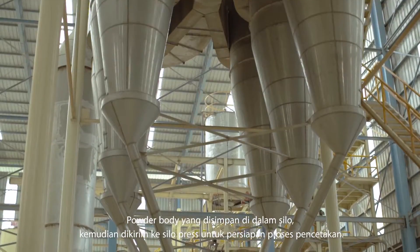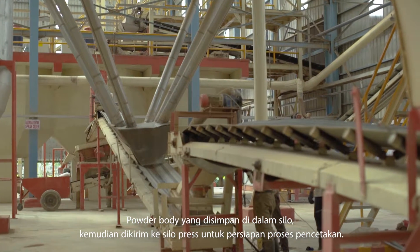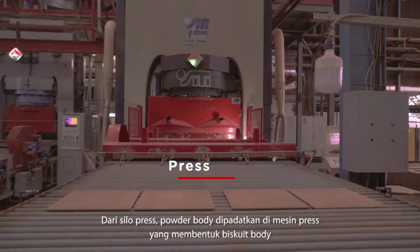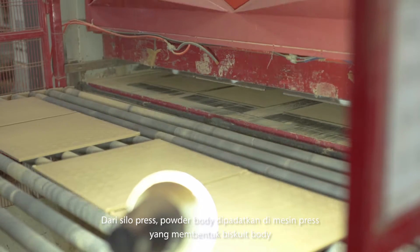The body powder, which was stored in the silo, is sent to the silo press for the body press process preparation. From the silo press, the body powder is compacted in the press machine, which forms the biscuit body.